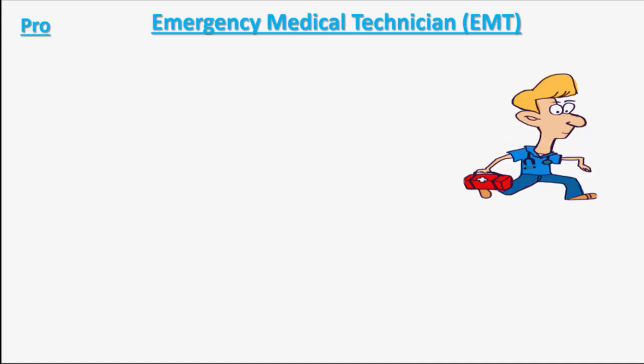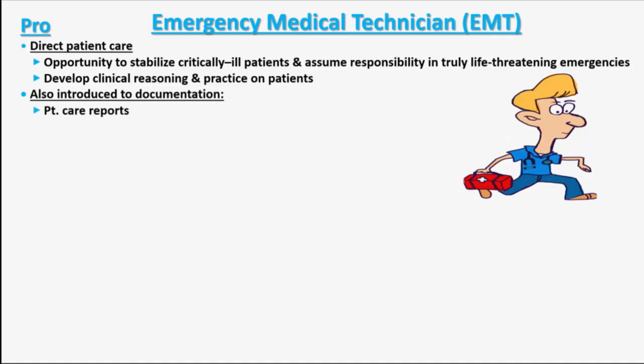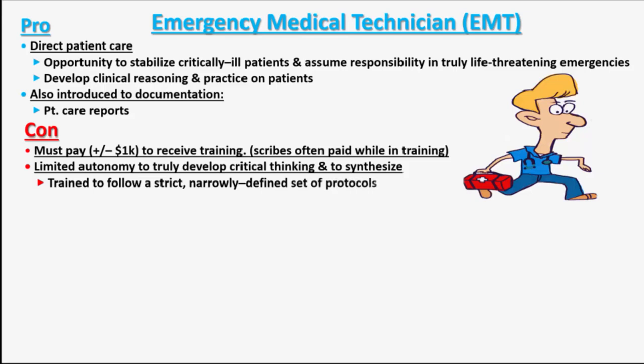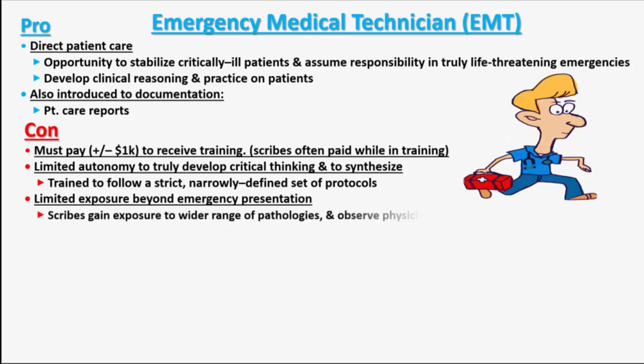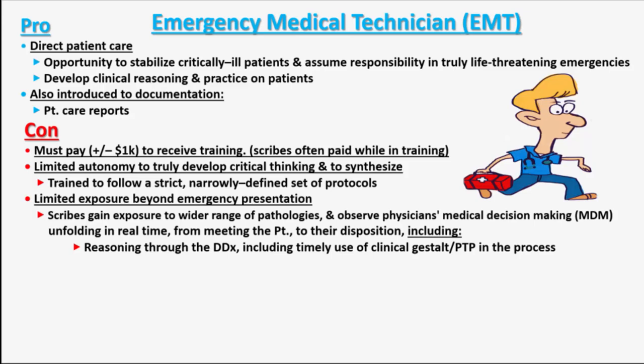EMTs also have a great opportunity for direct patient care, as they stabilize critically ill patients and assume responsibility in truly life-threatening emergencies. This affords them the opportunity to develop clinical reasoning while practicing on patients. Like medical scribes, they are also introduced to documentation, as they are responsible for writing up patient care reports. Unlike medical scribes, EMT training typically costs around $1,000. And autonomy is limited, in that EMTs are required to follow narrowly defined protocols. EMTs' exposure beyond emergency presentation is limited, since they aren't able to observe as many different pathologies or the physician's medical decision-making process. The MDM process that EMTs miss out on includes being able to observe the physician's reasoning through the differential diagnosis, including timely use of clinical gestalt and pretest probability, or PTP, in the process.